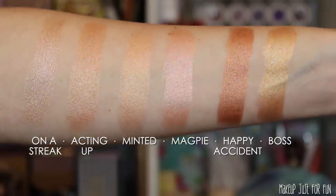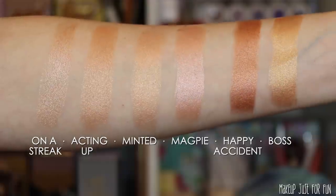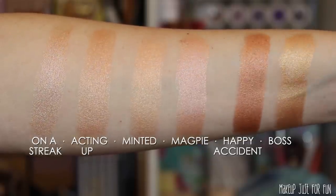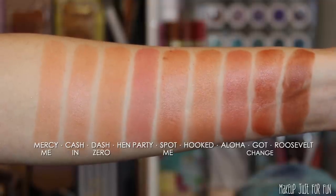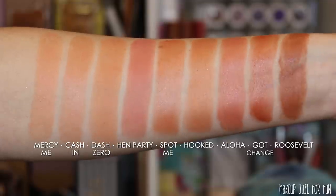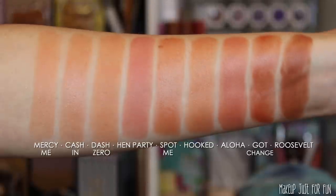I wanted to show you these Blush and Light Sticks side by side with some previously released shades, so you can get an idea of which ones will work best for you. I think the highlighters are definitely more unique than the blushes, as you can see from the comparison. But overall, I like all of these sets.